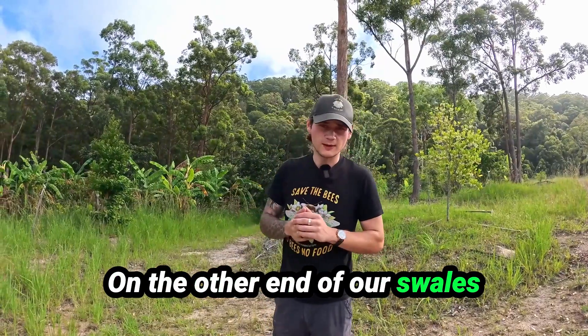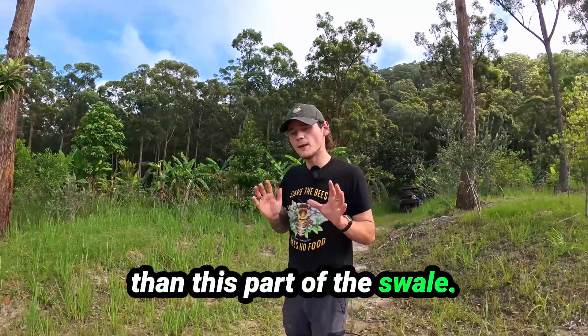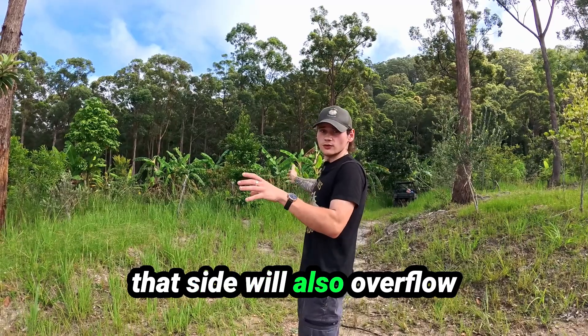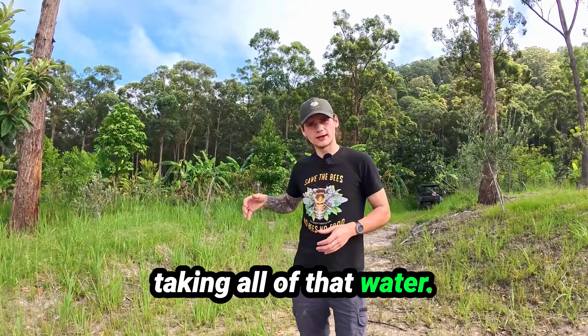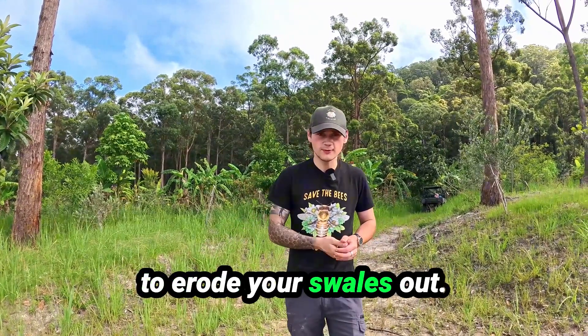On the other end of our swales is our emergency runoff. It's actually a bit higher than this part of the swale, but if we get rapid runoff, that side will also overflow into the next swale instead of only having one side taking all of that water. If you do have a flash flood, don't stress — you're not going to erode your swales out.